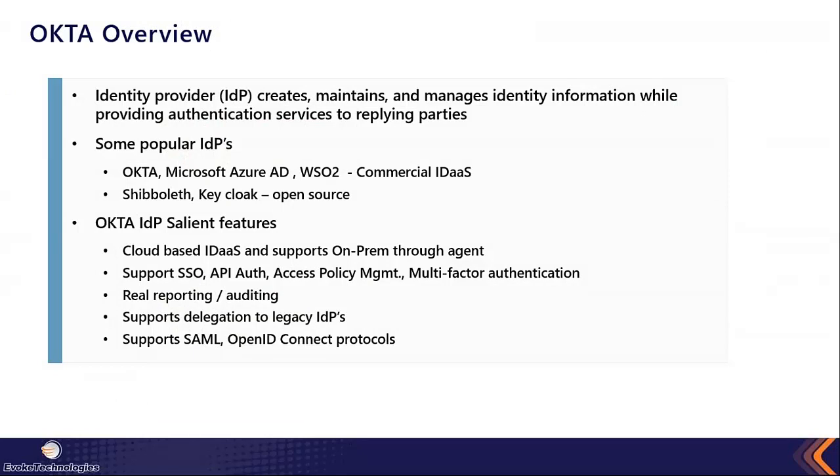Let's quickly run through Okta. Okta is an identity provider that supports creation, maintenance, and management of identity stores, and exposes identity services so that relying parties — called service providers — can consume those authentication services. Other popular IDPs include Microsoft Azure Active Directory, WSO2, and open-source options like Shibboleth and KeyCloak. Each identity provider covers similar services like policy management, single sign-on, and authorization, but each has distinguished capabilities in its own strong areas.